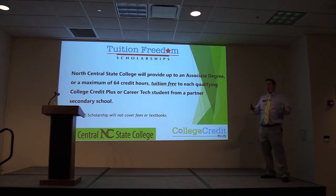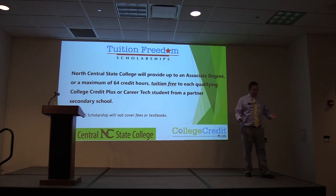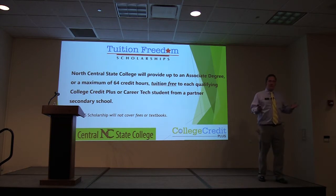If you have that nine credit hours and a cumulative 2.75 GPA through all of your coursework, you are going to be eligible for Tuition Freedom. The Tuition Freedom Scholarship is a last-dollar scholarship — once you graduate high school, you apply to North Central State, do your FAFSA, and the government is going to say one of three things.